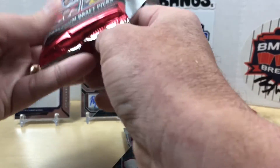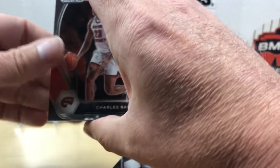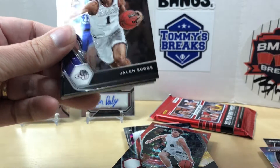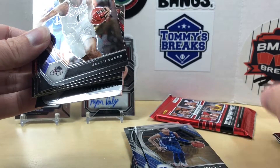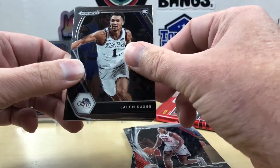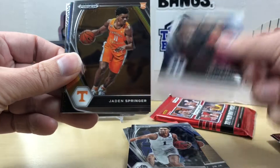I wonder how many of these guys that have autos didn't even get drafted — that might be the bigger question. Pack number three, halfway through this box. Definitely a quick rip but I'm having fun, enjoying all the numbered cards. I just wish I could afford the NBA and NFL hobby boxes of Prism — that would be super fun, but NFL's crazy.